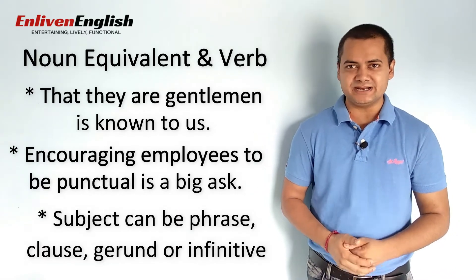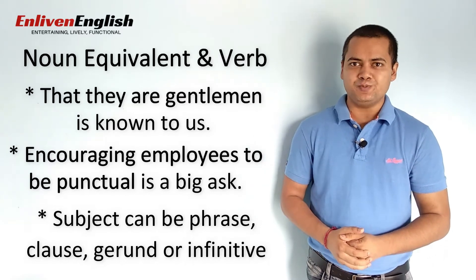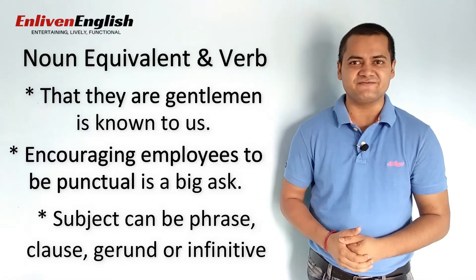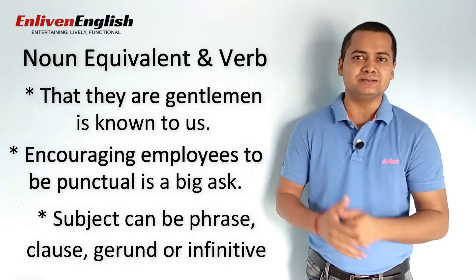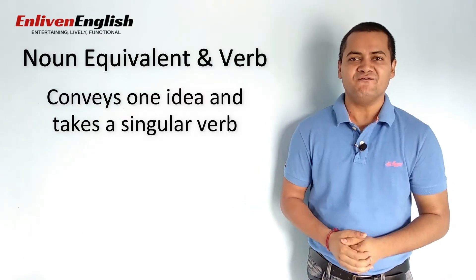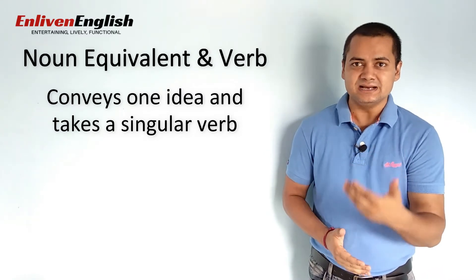Both sentences have their subjects not a word but a group of words, which could be a phrase, clause, gerund or infinitive. These groups of words are thus called noun equivalents. A noun equivalent, collectively as a group of words, conveys one idea and therefore takes a singular verb.